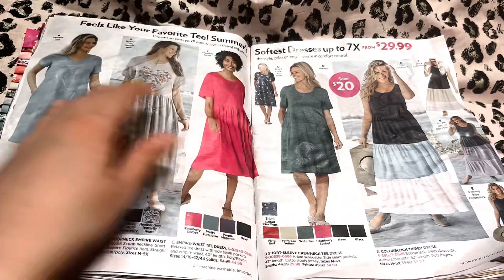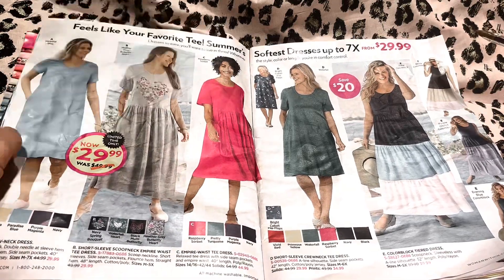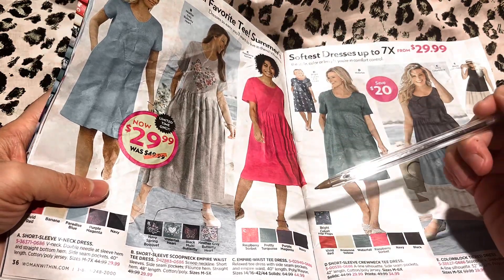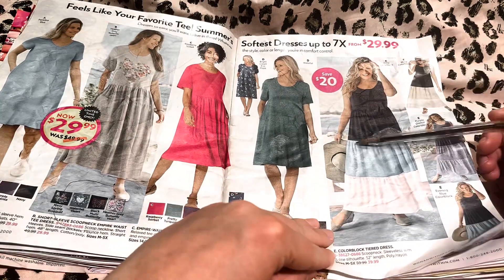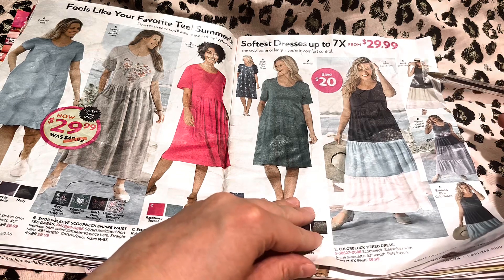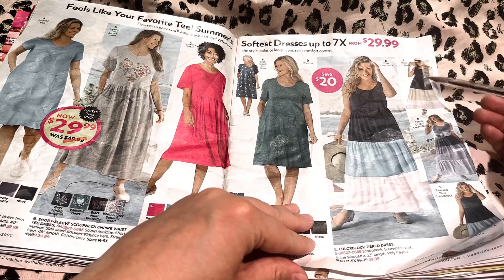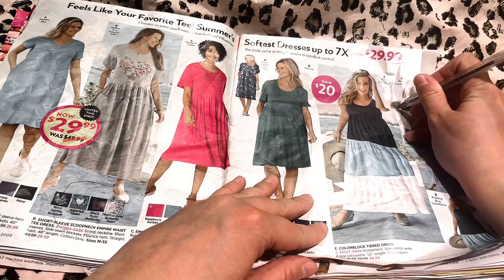Over here, we have these t-shirt dresses — these are really cute too. I like this one, the heart pattern. And these are all of the patterns it comes in. And then this is my favorite dress — I love it in this color block: the black, the sand, and the white. This one's perfect for like going to the beach. I'll put a check mark by that one too for you.